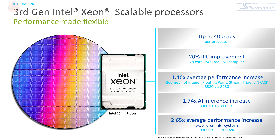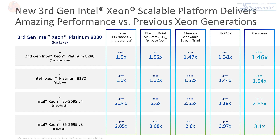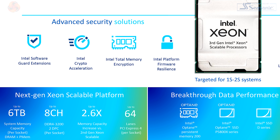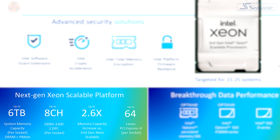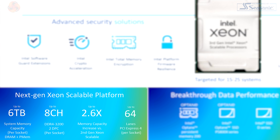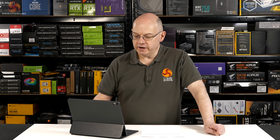There are various boasts about 3rd gen Intel Xeon Scalable: a 1.46x average performance increase in various tests, a 1.74x AI inference increase, and a 2.65x average performance increase versus a five-year-old system. Other features include up to six terabytes of system memory — with Optane persistent memory — four terabytes with regular DDR4, eight-channel memory rather than six-channel, and PCI Express Gen 4.